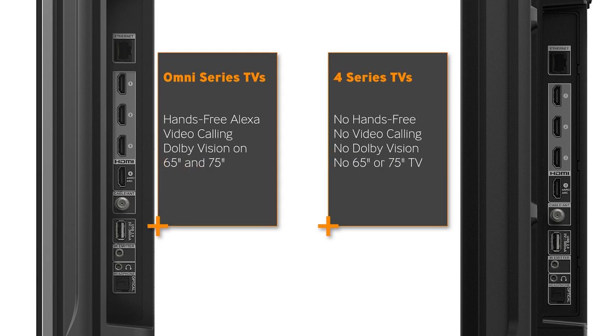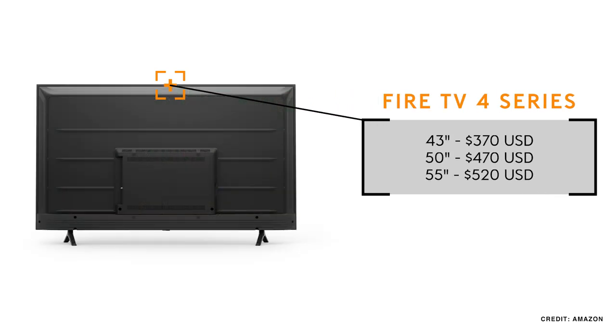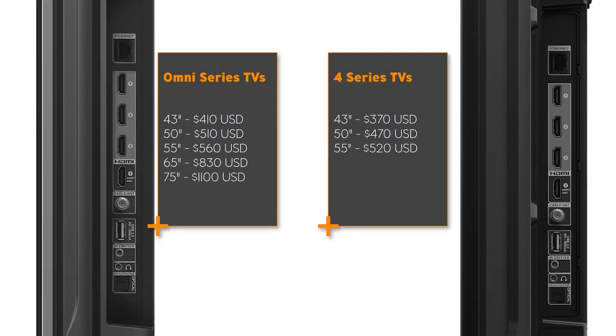The other series is called the 4 Series and you don't lose a ton here — they're still 4K televisions. But you do lose the hands-free voice control, so you'll have to use the Amazon remote, and you also lose the two-way video calling feature. There's no Dolby Vision support and the sizes stop at 55 inches. You're still getting the full Fire TV experience and they are Amazon branded, but you're shaving a little off the price, so if you don't need those other features this works as an everyday television.